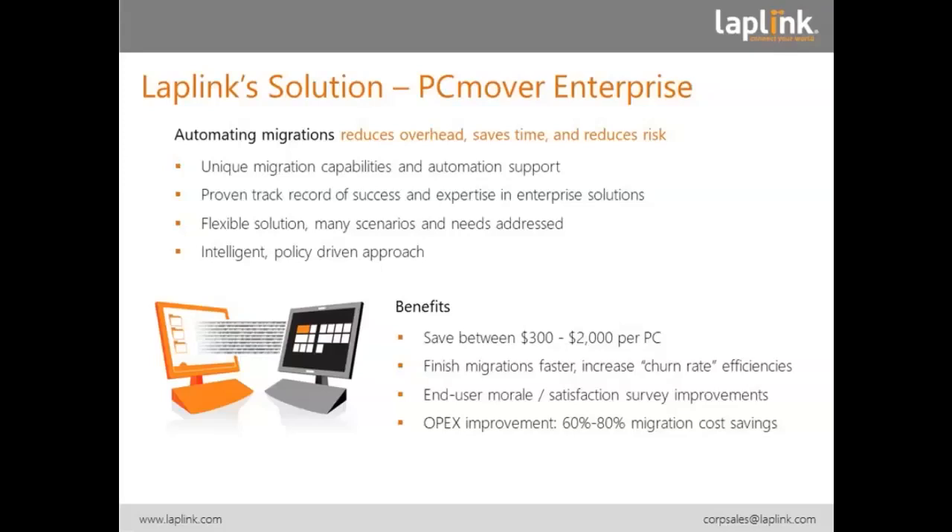At the end, we think we can save you $300 to $2,000 per desktop — $300 for a simple solution, $2,000 perhaps in a remote office where it's very difficult. We had one insurance company come back to us and say they used to send a loaner PC to their remote location, get the user's PC back, then send a new PC there, then get the loaner back. Doing it all with an automated solution, the user could do it themselves. We saved $1,500 in logistics alone, not to mention the IT time or user time that was needed. For all projects, whether small or big, we can finish migrations much faster and certainly improve end user morale.